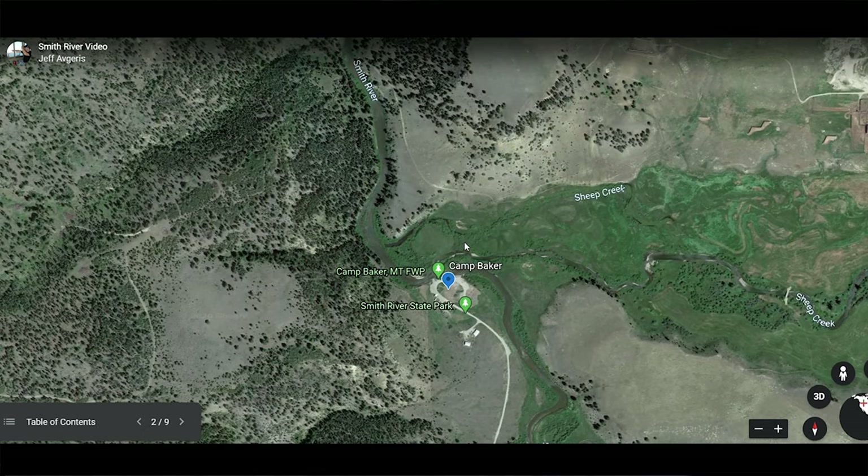Now we're putting in at Camp Baker — we are loaded up and on the river. The first day, day and a half, is going to be a head-scratcher for some people. They're going to hear about these big, beautiful cliffs and Native American paintings, and you really aren't going to see that for at least the first half day to a day. It's a lot of open country and some farmland, but the river is beautiful and the fishing can be really good. There are really no safety issues with this section — it's just simple flowing water, any craft should be fine. You always want to look out for sweepers and logs under the water, but in the Smith, it's shallow enough that you're going to see stuff way ahead of time.